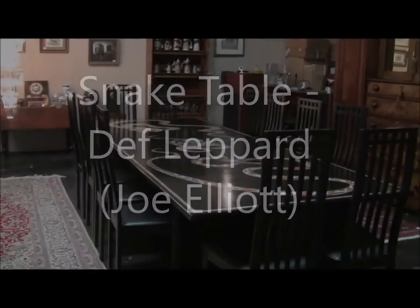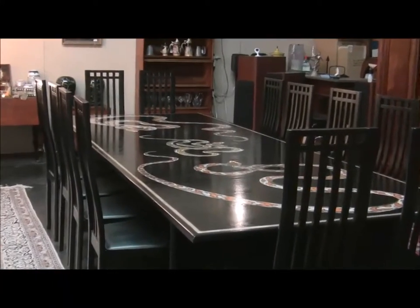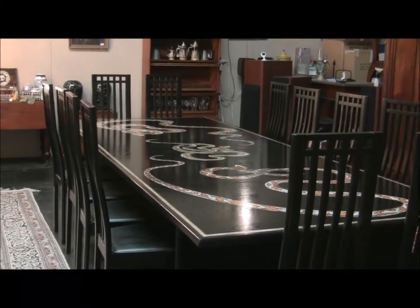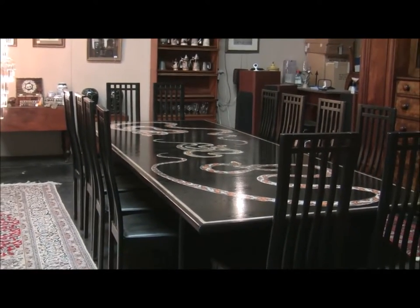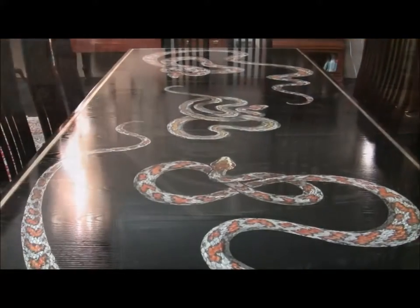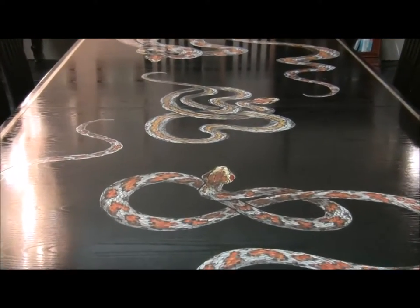Hi, we are proud to offer you a once in a lifetime opportunity to own a significant piece of rock and roll memorabilia. This is an extremely large late 20th century table with 12 chairs. The table can be used as a chic and unique dining table or as an impressive statement piece for a boardroom.